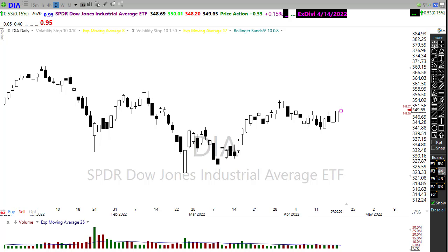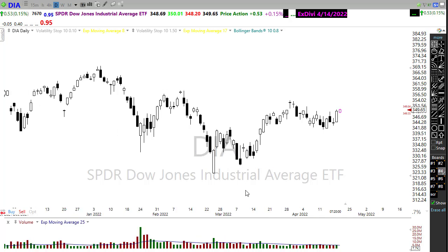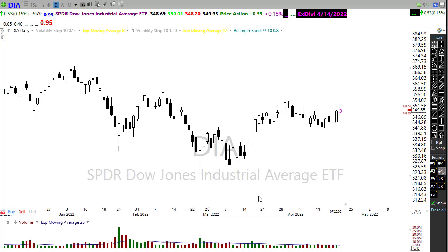Good morning friends and fellow traders. This is Doug Campbell with Right Way Options and this is the morning market prep video for April 20th, 2022. This month is going fast. We have had quite a tumultuous market, and yesterday proved to be a very odd day where we had the IMF downgrading the global economy, Russia intensifying the war in Ukraine, and just a lot of uncertainty.